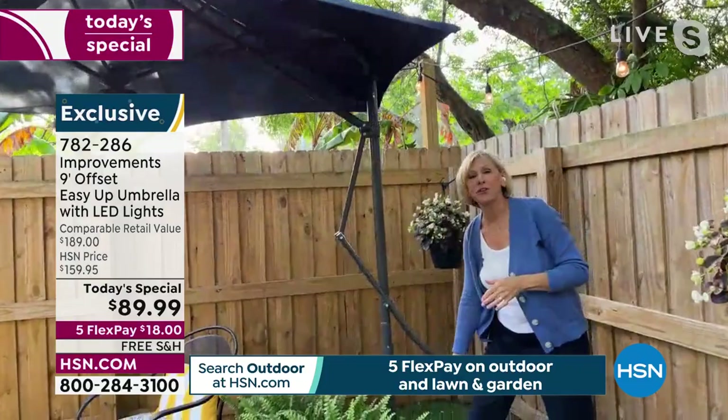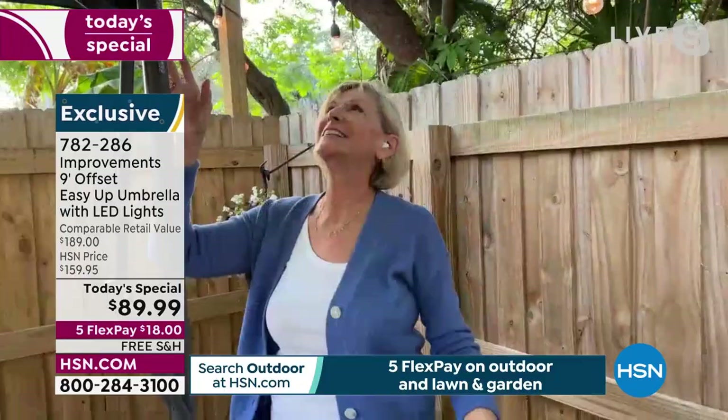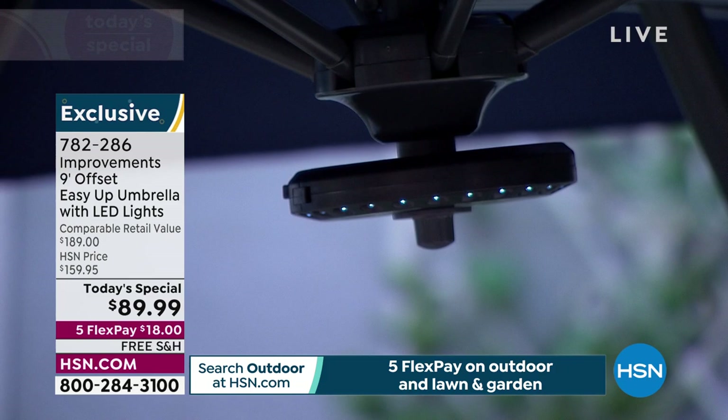It's almost like an umbrella revolution with this great technology from Improvements. It makes your whole porch area look amazing. The taupe — we're going to be selling out of it in a heartbeat. Only a couple hundred left. And here are the lights right in the center: 22 beautiful LED lights. At nighttime and dusk it's so beautiful.